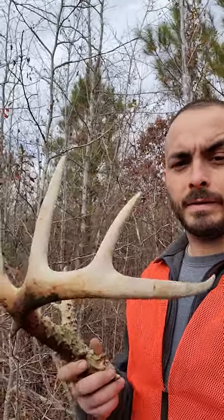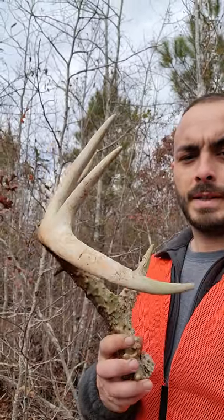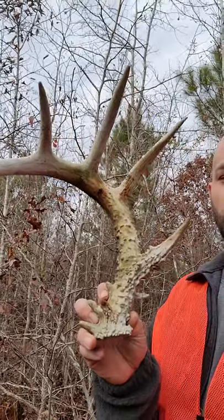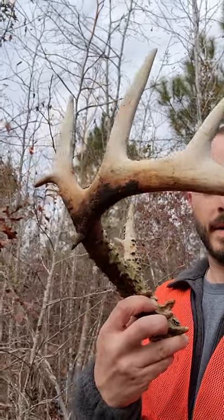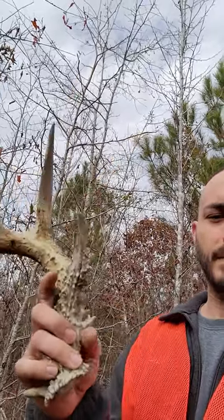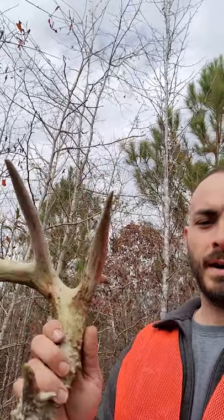But came out here today and I was lucky enough to stumble on it — his last horn before he got hit by a car. Awesome characteristics. Got a little flyer, another little point sticking off his main beam. Good mass, good character.